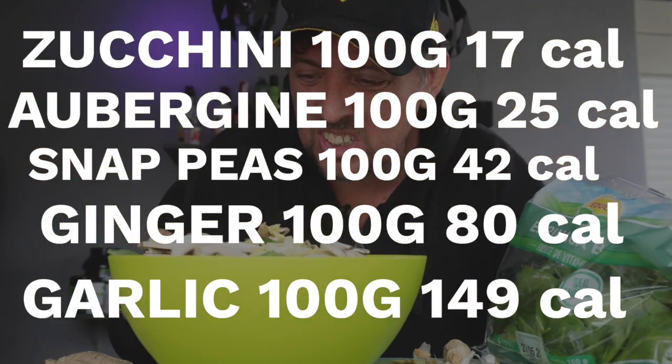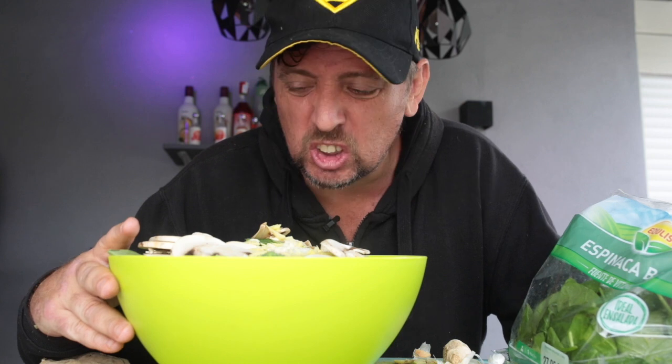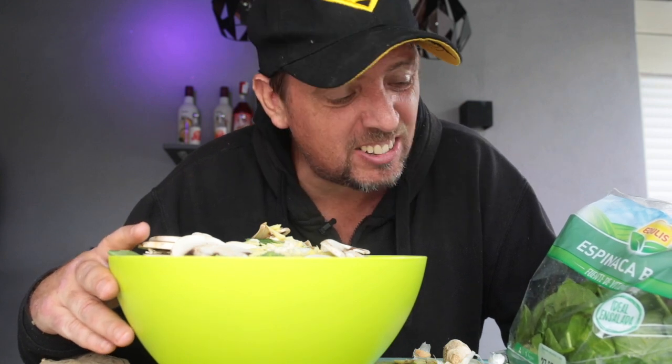That's the main — a sort of stir fry. Comes in at just under 280 calories. Aubergine, snap peas, broccoli, onion, carrot, spinach, red peppers, green peppers, chilli peppers, zucchini, mushroom.